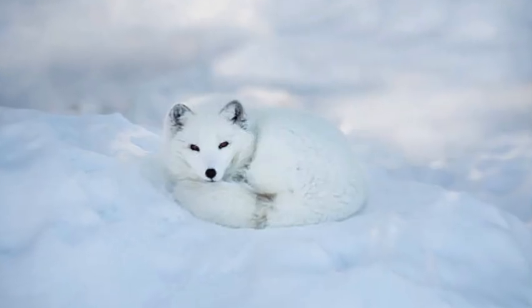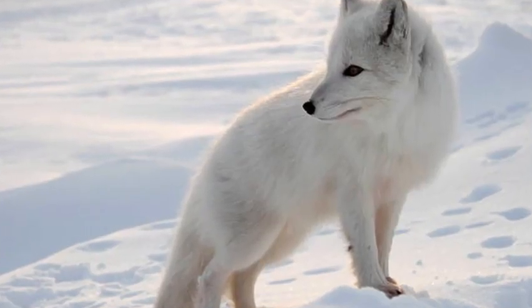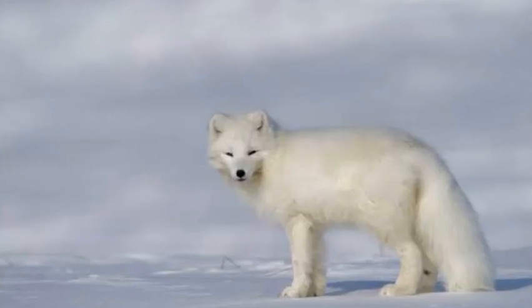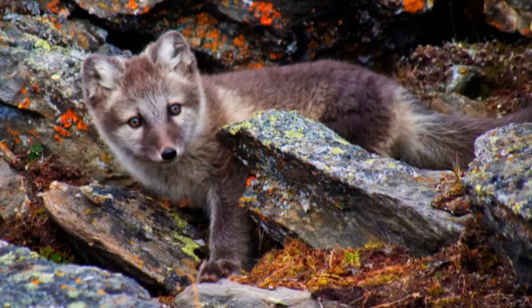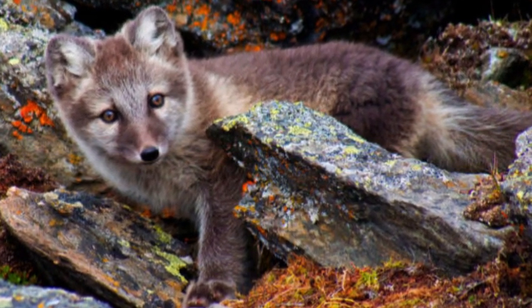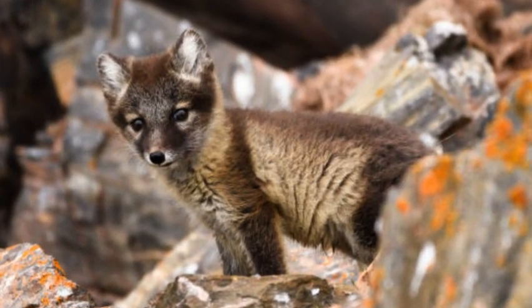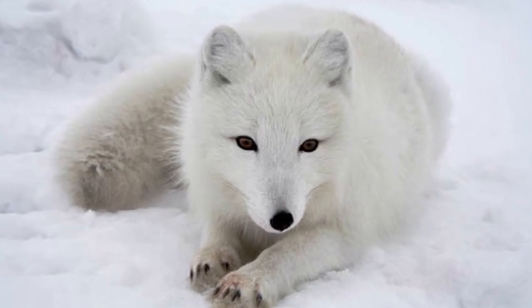Conservation status. The Arctic fox population is generally stable, but they face threats from climate change, which is affecting their habitat and prey availability. Additionally, they are sometimes hunted for their fur, although strict regulations are in place to protect them. Conservation efforts are ongoing to monitor and protect Arctic fox populations and their ecosystems.